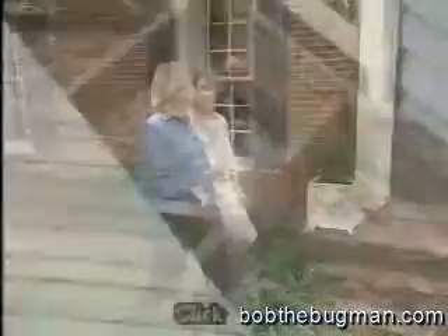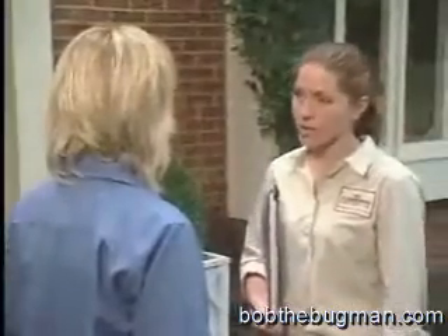Does it matter what type of house I have? Pretty much every home is at risk. Termites cause billions of dollars in property damage every year — damage that homeowner's insurance usually doesn't cover.